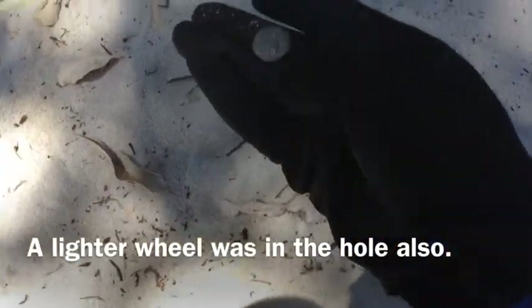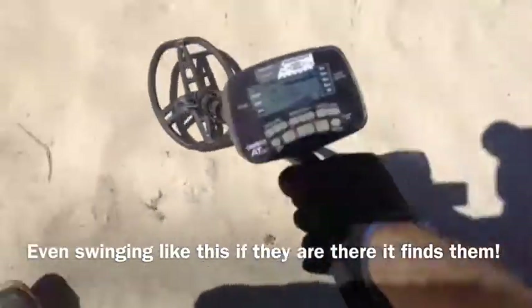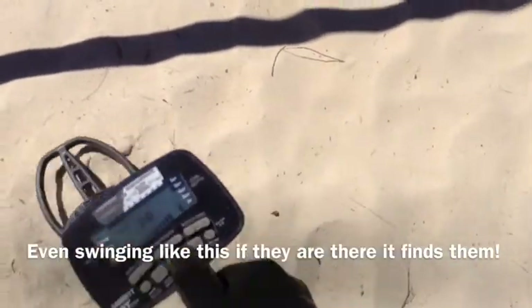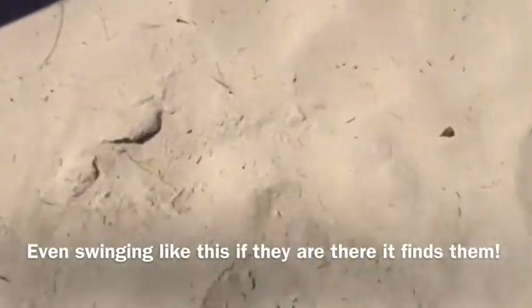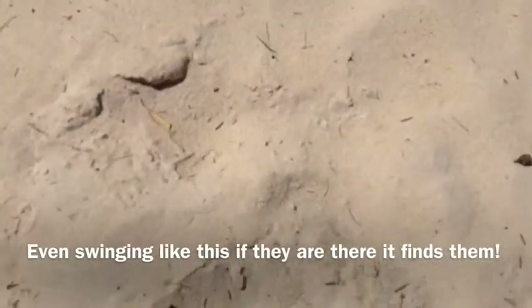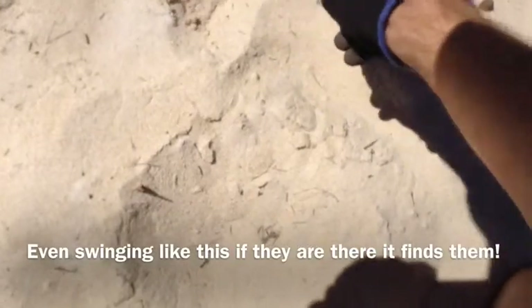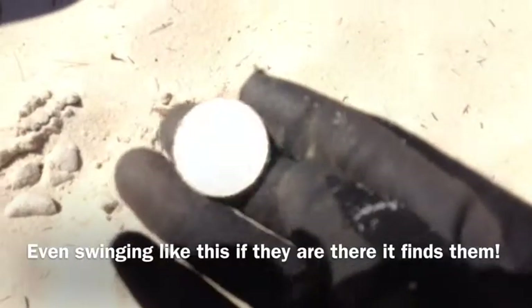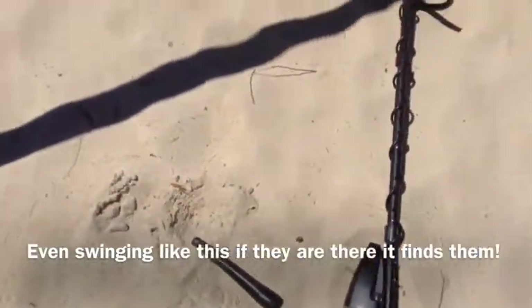Strange target. Came up 40s and 70s, so let's see what we can get here. 61, 62, 62. This should be a 20 cent. Yeah, 20 cents.